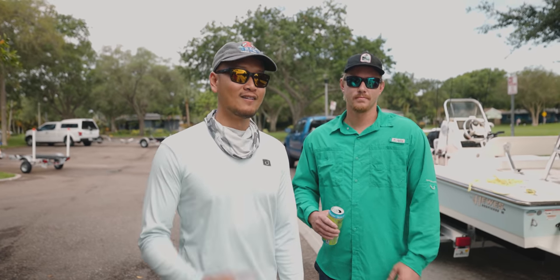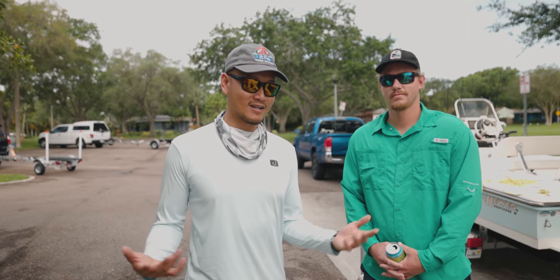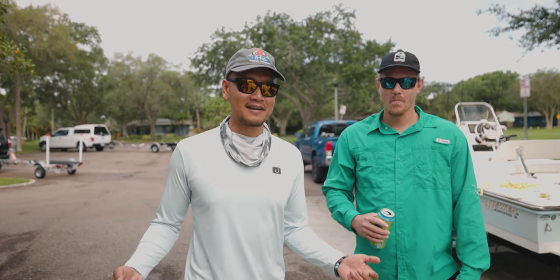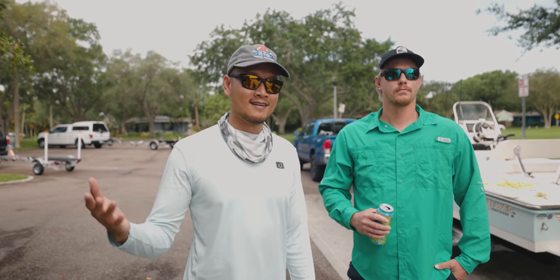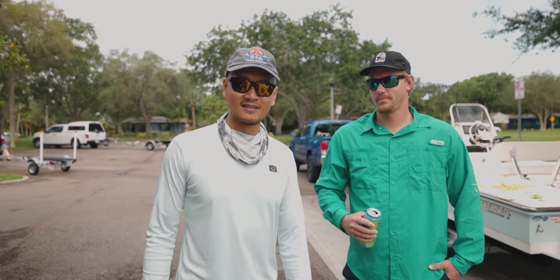Today we're going to be taking the boat out. Looks a little bit overcast right now, but it's not blowing like crazy. I was looking at the weather app Wind Finder — that's what I typically use — and it was saying like some crazy 12, 13 knots. And then I checked another app called Windy, and it's saying 7 knots in the bay. So I was like, you know what? Let's send it.